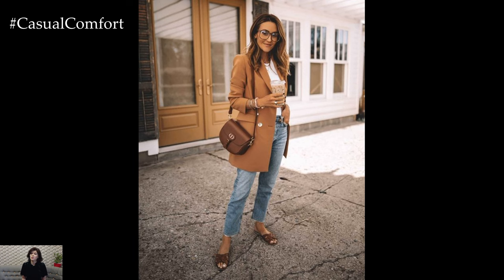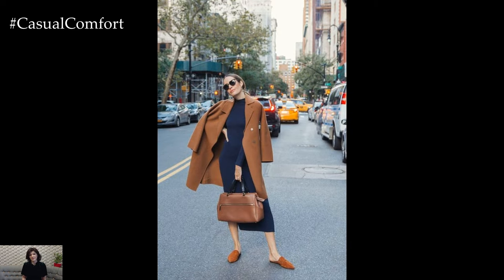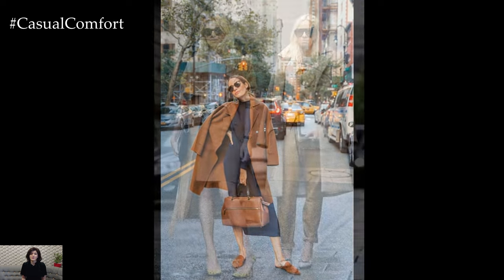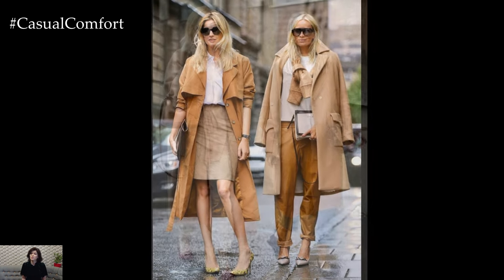Inspired by the rich hue of camel hair, this neutral tone adds warmth and depth to any ensemble, lending a touch of understated luxury to your wardrobe. At its core, a camel color outfit offers a harmonious canvas for building chic and refined looks.